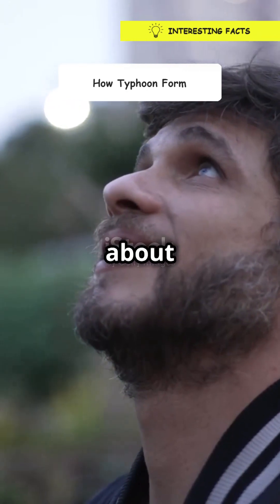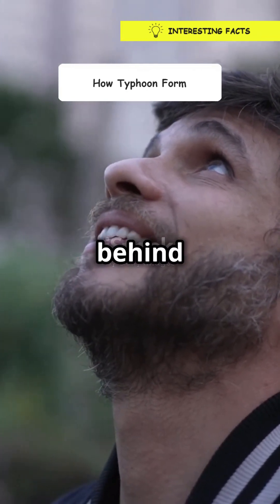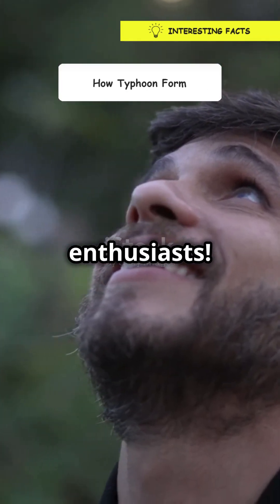So, next time you hear about a typhoon, you'll know the science behind it. Stay curious, science enthusiasts.